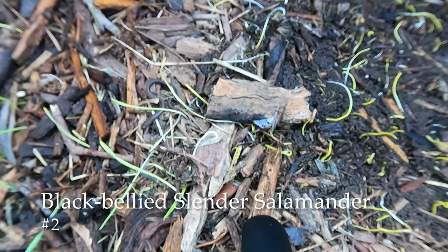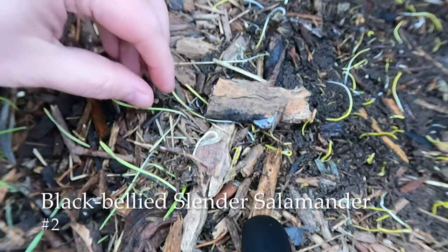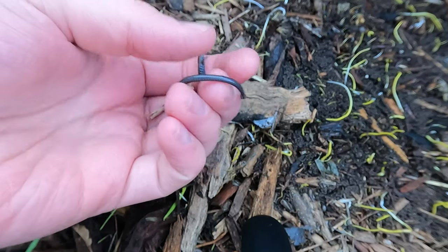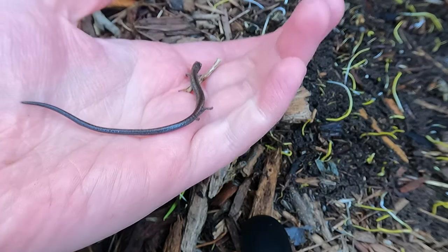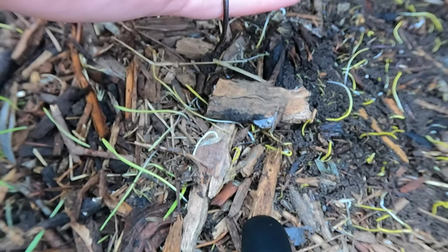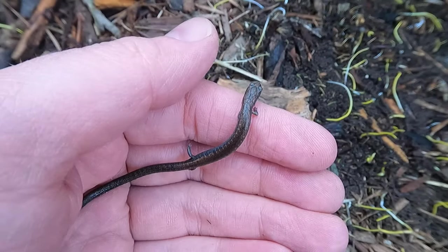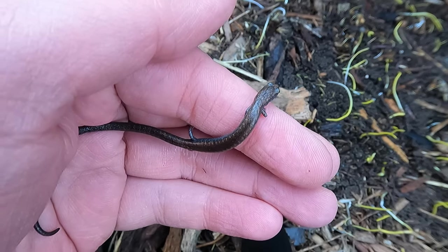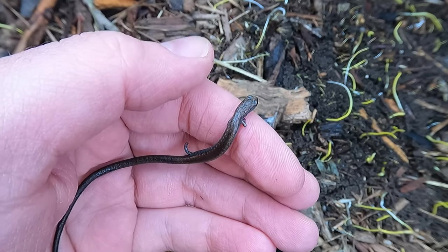And here we go — another slender salamander that we found. This one we can see on the underside it's all pretty much the same color underneath. The garden salamanders will have lighter tails and lighter chins, but this black-bellied salamander is pretty uniform throughout. What another great find.